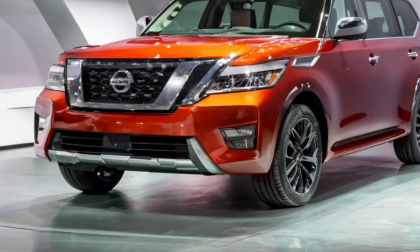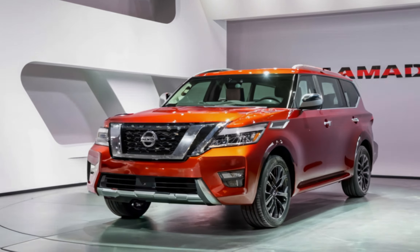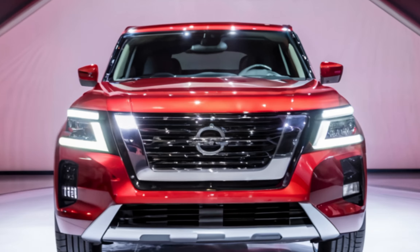Its luxurious interior and advanced technology make it stand out. Whether you're seeking adventure or a comfortable family vehicle, the Armada is built to deliver excellence on every front.